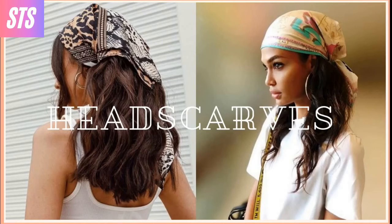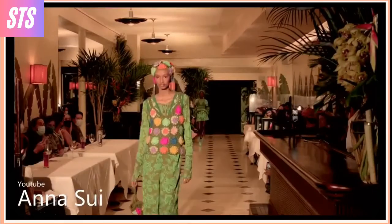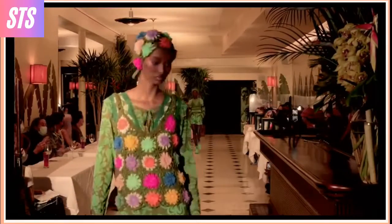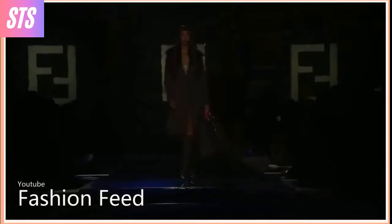Headscarves. One of the biggest trends of Y2K that I personally loved was the look of headscarves. This year, headscarves are officially making their return to the runway, so if you have some handkerchief scarves secretly tucked away, it's now safe to pull them out again.